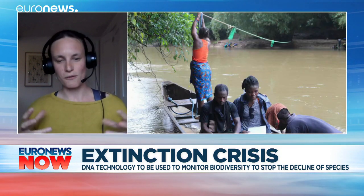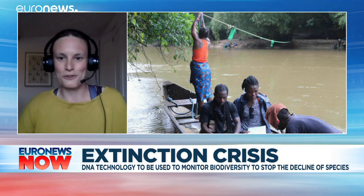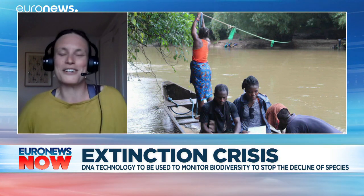It's real eyes into these environments that are incredibly difficult to do conventional surveys in, just because things like the thickness of the forest make it very, very difficult to see things.